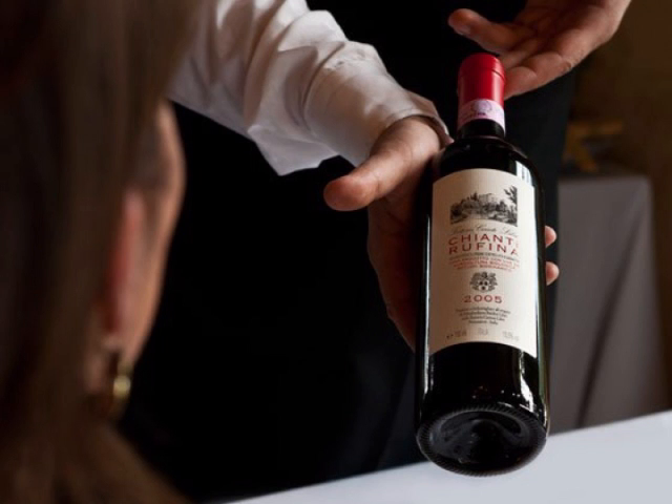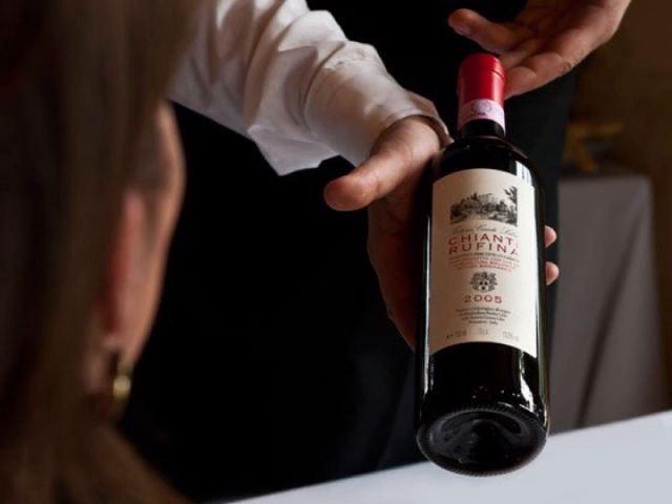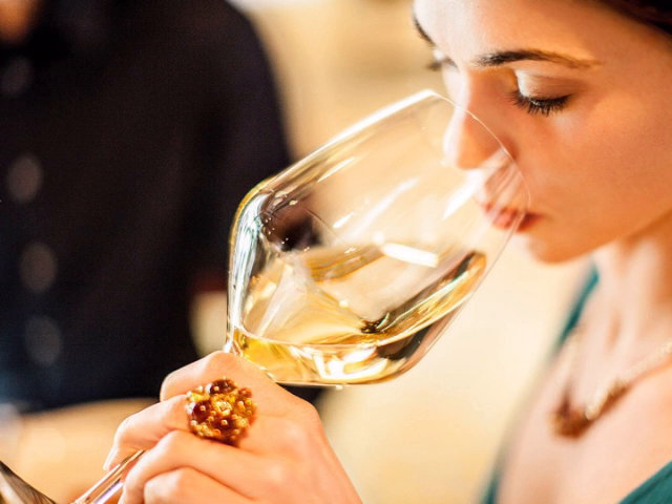Once you have gained approval from the guest, go ahead and begin opening the bottle. Start by removing the foil around the top of the bottle using the knife on your corkscrew. Angle the tip of the corkscrew straight into the cork and twist as it makes its way all the way through the cork. Use the metal attachment on the side of the corkscrew to push against the lip of the bottle and pull the cork out. Be sure to not use the table or your knee as support — you should be able to do this all in two hands. Wipe off any excess or dripping wine with your white cloth.